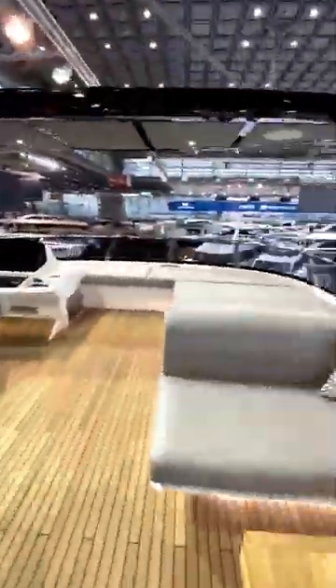Finally, let's take a look at the upper deck, which has a bar, lounging space, and a second helm.